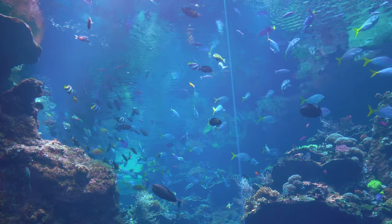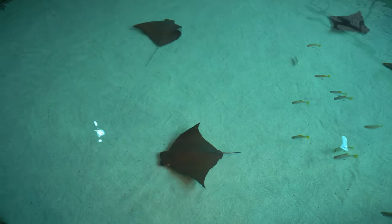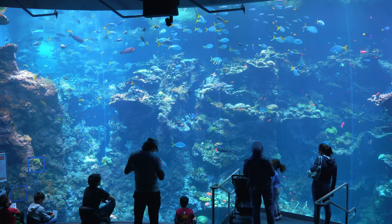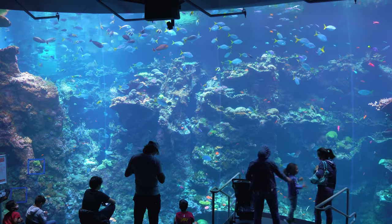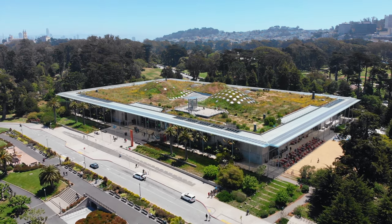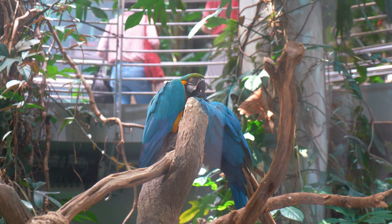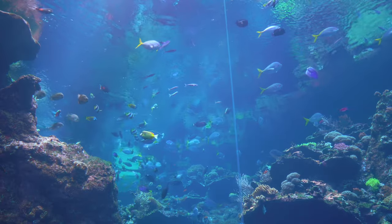Last but not least is the amazing Philippine coral reef where from above you can stare down at the large rays that encircle the pool, or head downstairs to see panoramic views of this diverse ecosystem. Daytime admission to the California Academy of Sciences runs about $50 but is well worth the trip to stand among and discover all the amazing ecosystems this place has to offer.